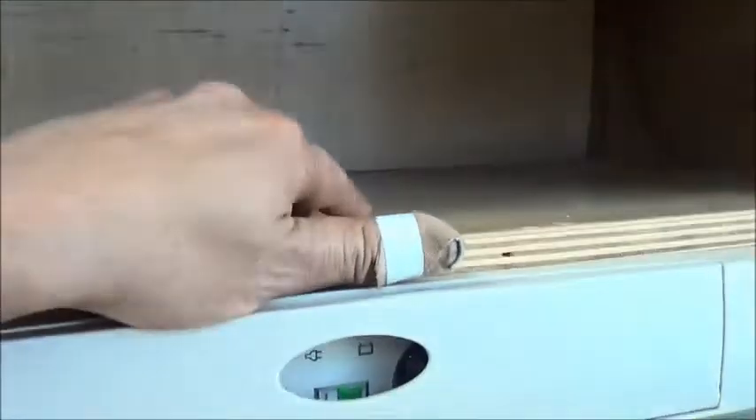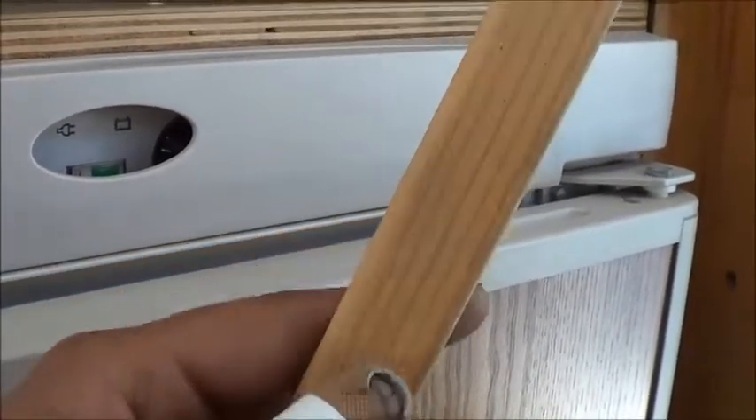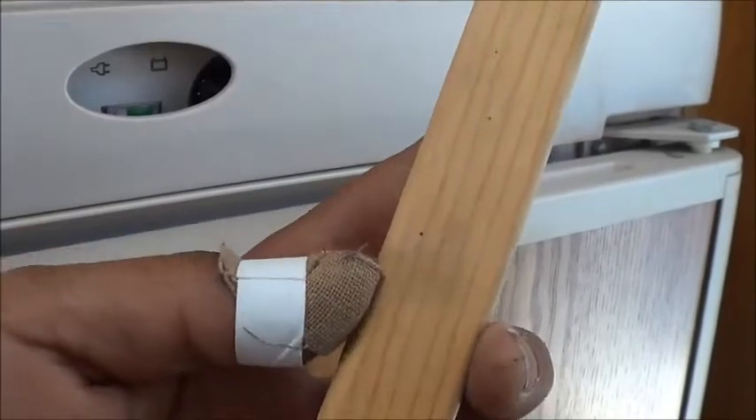Yesterday I managed to finally install the replacement trim around my pantry. The floor of the pantry was crooked — one side was lower than the other. I lifted it up, and since I need access to the electronics for the refrigerator I didn't want to bolt it down. I glued a paint stirring stick to one side to level it out, then took a piece of trim — half inch and one inch — and I'm going to nail it down with my brad nailer to frame the pantry.